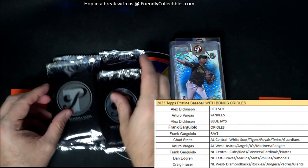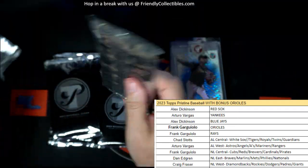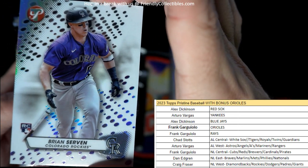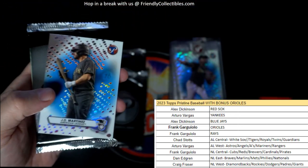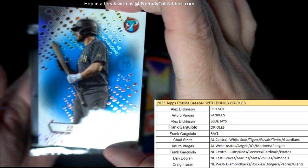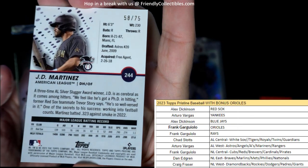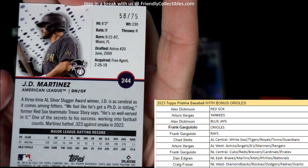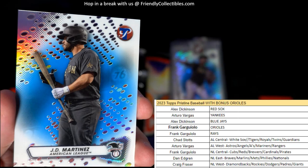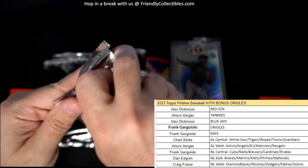Let's get into these packs now — just a couple of packs to rip. Good luck, guys. Here is a Brian Servan Rockies rookie card, going out to Craig. And then we got a J.D. Martinez, 58 of 75 — going out to Alex D.